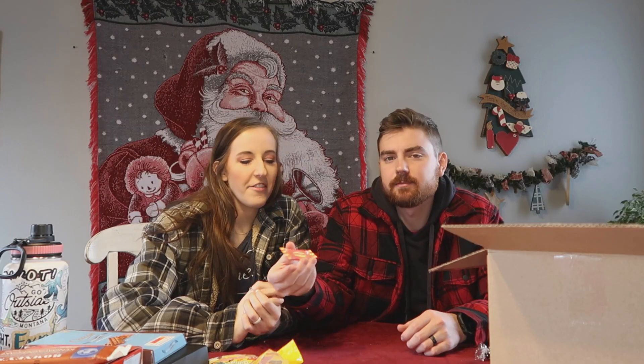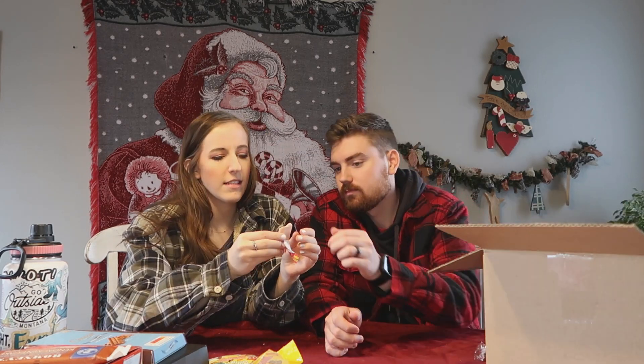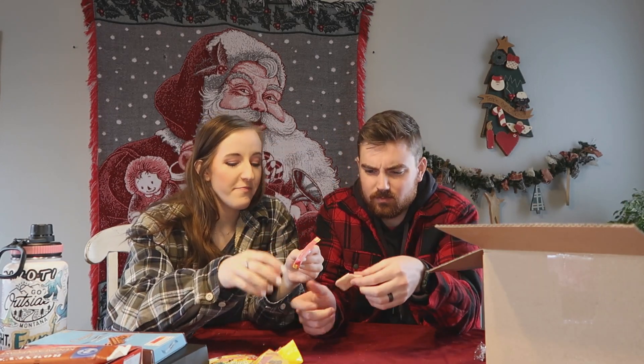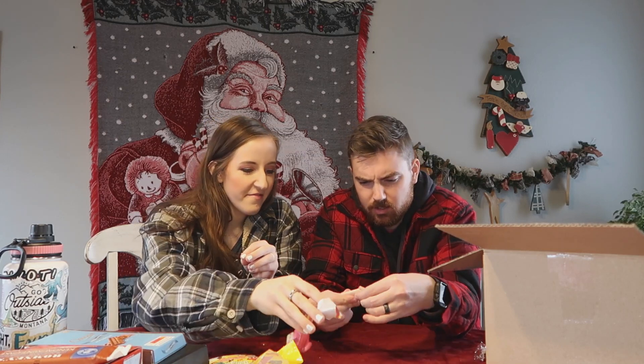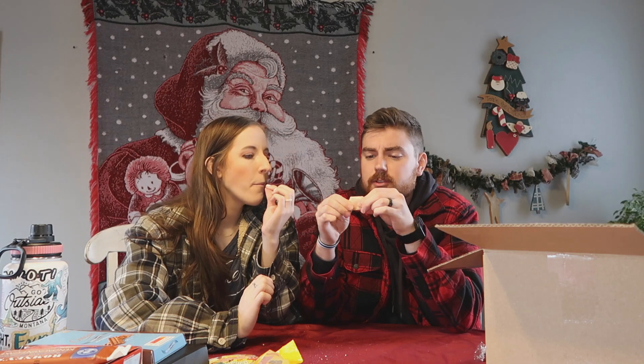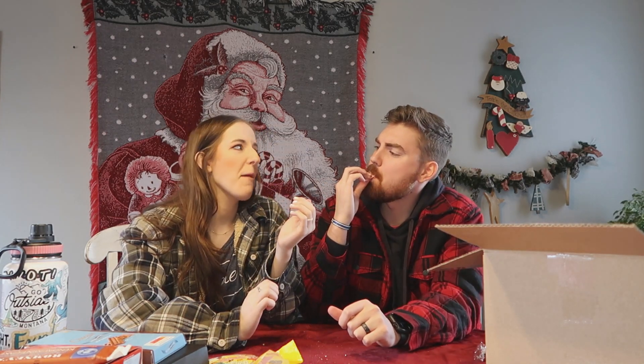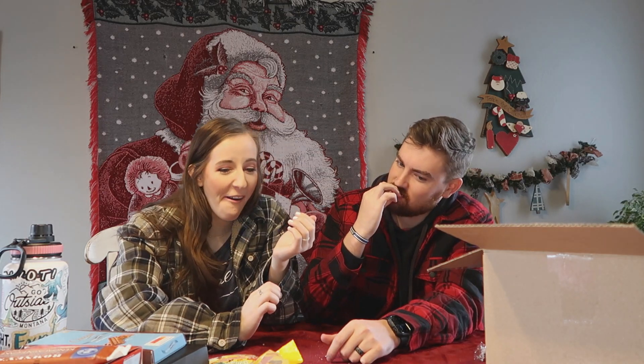It's English - like Laffy Taffy but doesn't have a joke. Looks like skin. Like pig skin. This is very strawberry-esque for sure. My dentist is going to hate it. It's very strawberry though. It kind of tastes like strawberry jam.